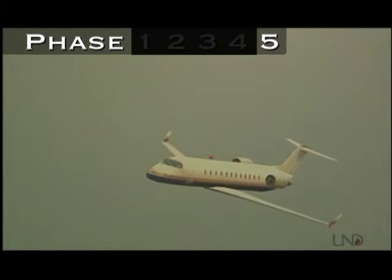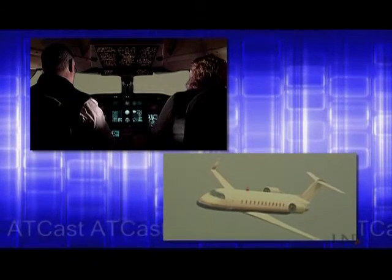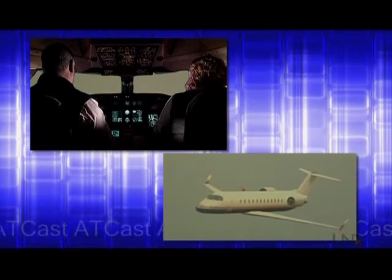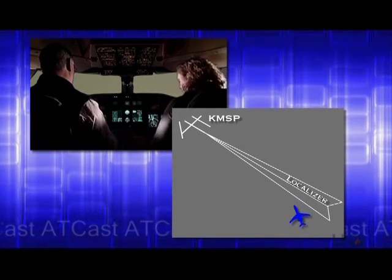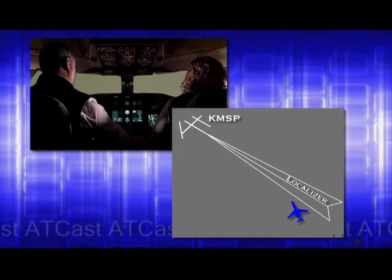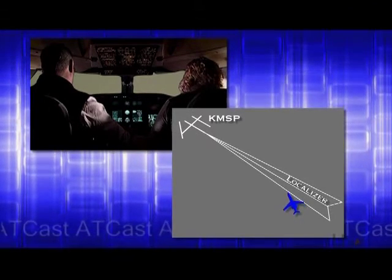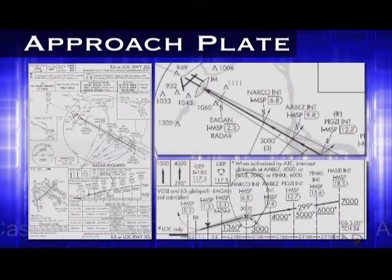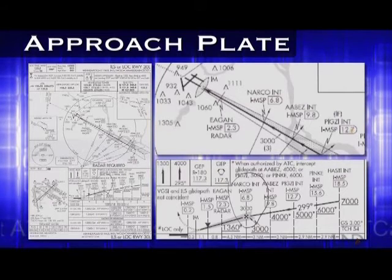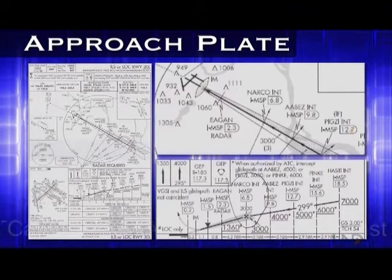Now that the pilots have received their approach clearance, they begin phase 5, the final phase of the flight. They're responsible for following the approach procedure on their own, and ATC will not talk to them again until transferring them to the tower frequency. Their turn to heading 330 puts them on a heading to intercept the localizer, which provides lateral guidance to the runway. Once established on the localizer, the pilots will also intercept the glide slope, which provides vertical guidance to the runway. The approach procedure provides instructions on how to fly the approach, distances to the runway from various points, and minimum altitudes at those different points. They'll be transferred to the tower once established on their approach, and the tower will give them final clearance for landing.